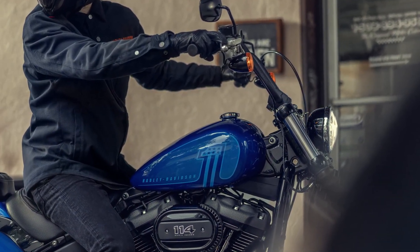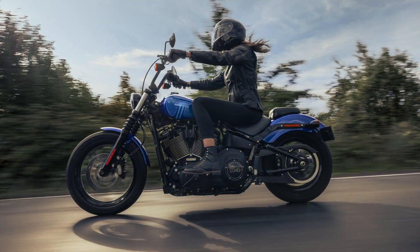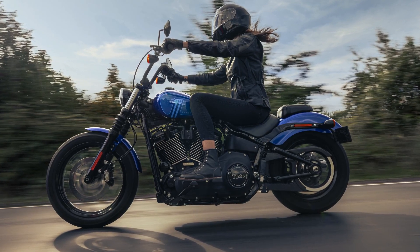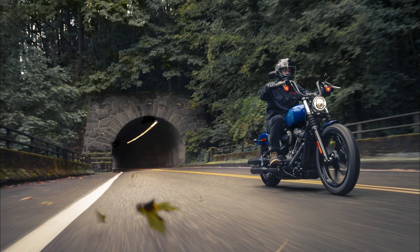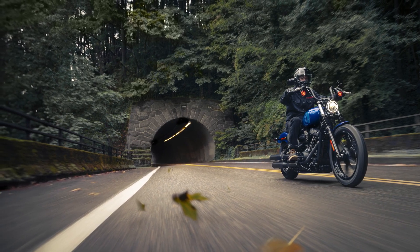The inclusion of Annihilator wheels further amplifies its custom look, with six-spoke cast wheels commanding attention wherever the bike roams. One of the standout features of the Street Bob 114 is its customization potential. Boasting a minimalist design, this model provides a perfect canvas for riders to express their individuality.